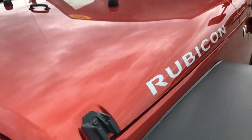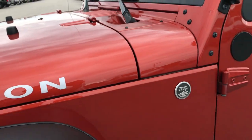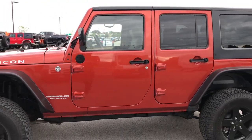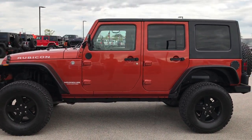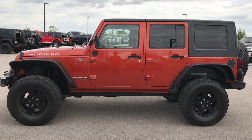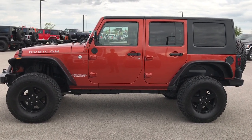Sunburst orange pearl is the color — probably one of my favorite colors on the Wranglers. To see more pictures of this Jeep or any of our other 400 new and used cars, trucks, SUVs, minivans, and Wranglers, go to our website at www.summitauto.com.